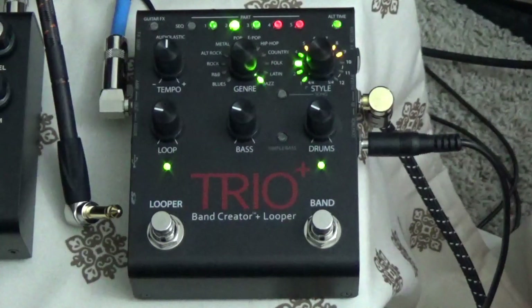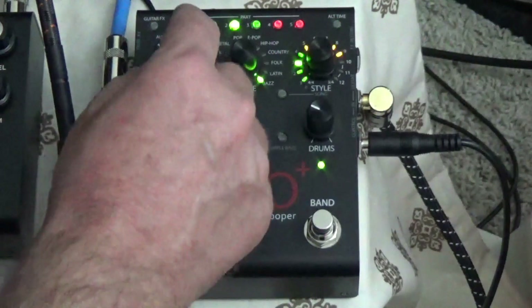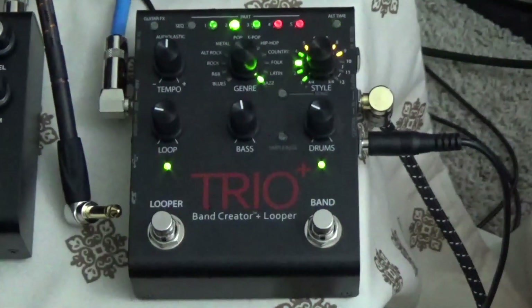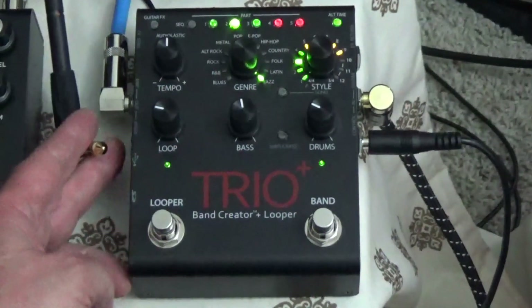Let's change the tempo. Let's turn up the bass — I like more bass. Let's change the bass style again. I think you get the idea.